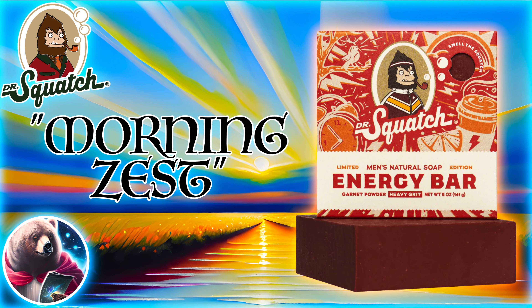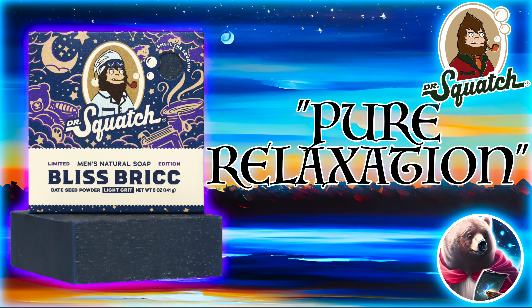Let me know if you guys will be getting the Bliss Brick and the Energy Bar, and let me know what you think they're going to smell like. Happy 4th of July, Frick Nation, and remember to stay nifty.